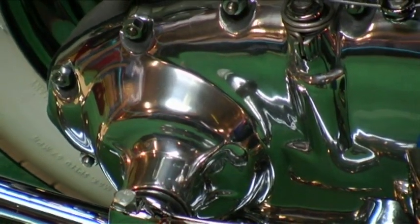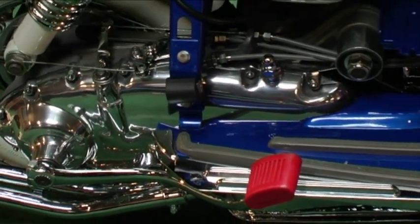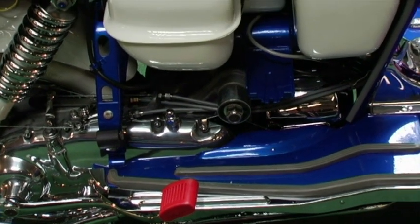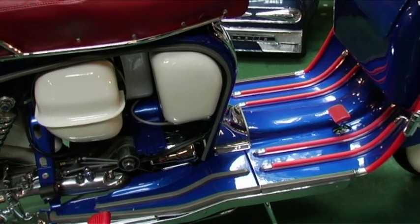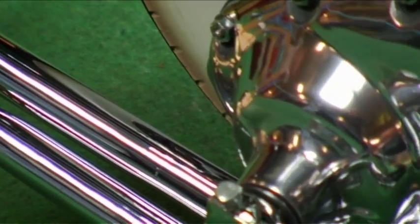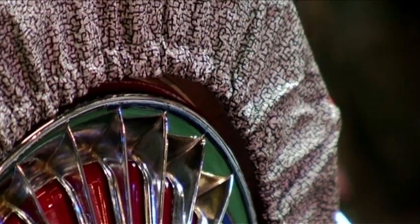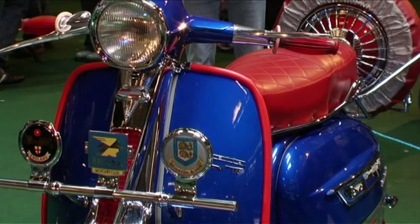This is a 1962 Lambretta TV175 Series 3. Modifications on the engine: it runs a GT185 piston and barrel Stage 3 with a 25mm Dell'Orto carburettor, and the exhaust is a Ralph Saxaby handmade big bore exhaust. Top speed is around 85mph — not that you would want to do that, but it's capable. This scooter took roughly two years to restore due to a bike accident and finding all the original accessories again to re-fit on the bike.